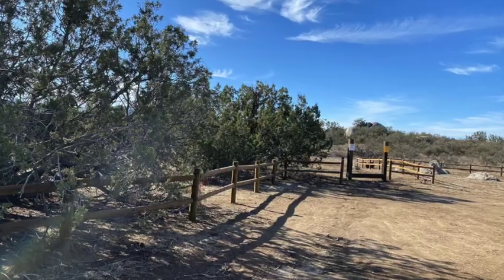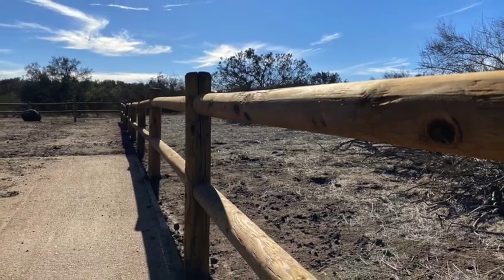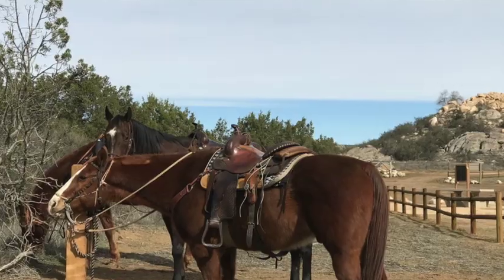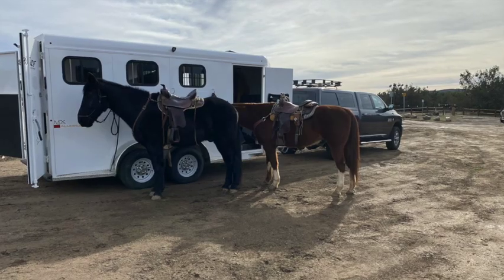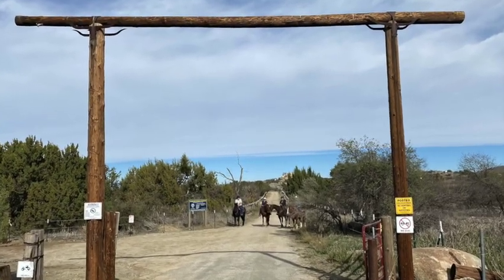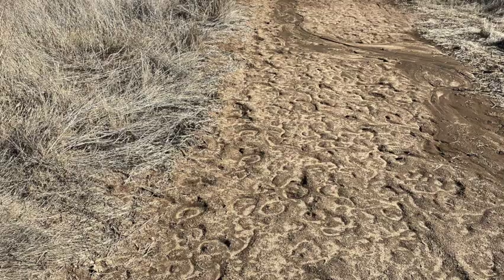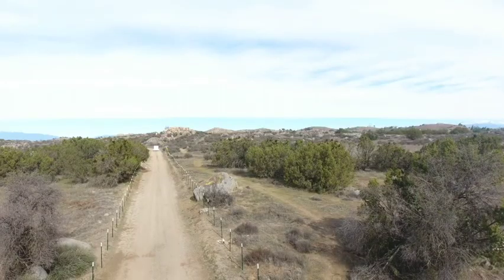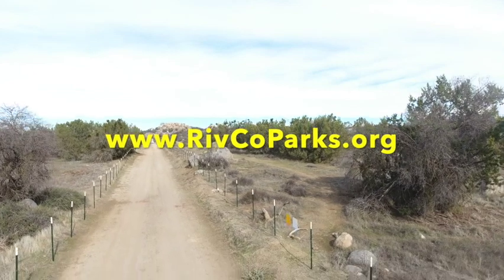Thank you for joining us today. We hope you enjoyed our preview of the Harford Springs Reserve, and we'll be making a plan for a visit to enjoy this hidden gem of Riverside County. The Reserve is open daily from 6 a.m. to 5 p.m. For more information about the Reserve, visit our website at www.rivcoparks.org.